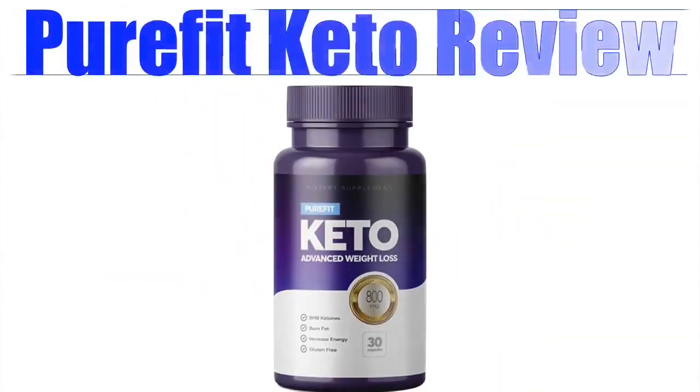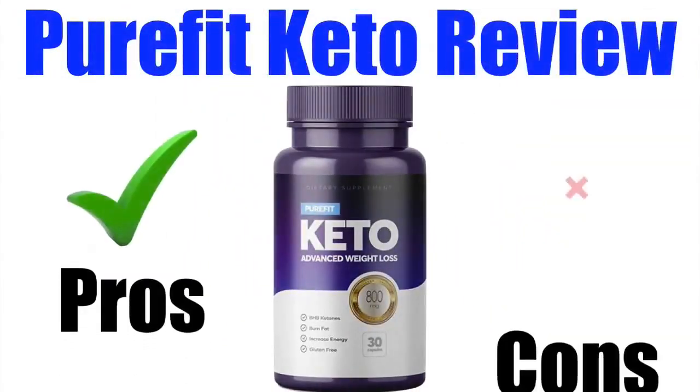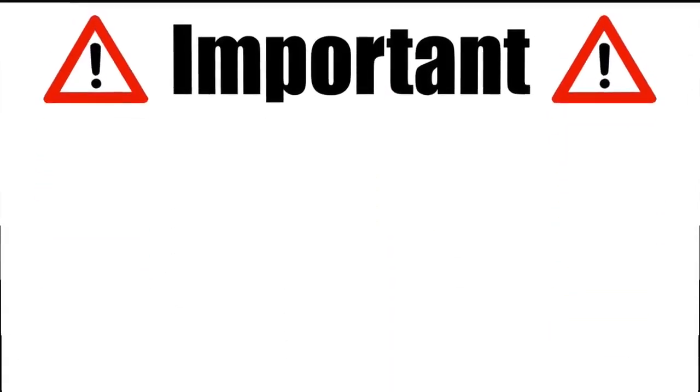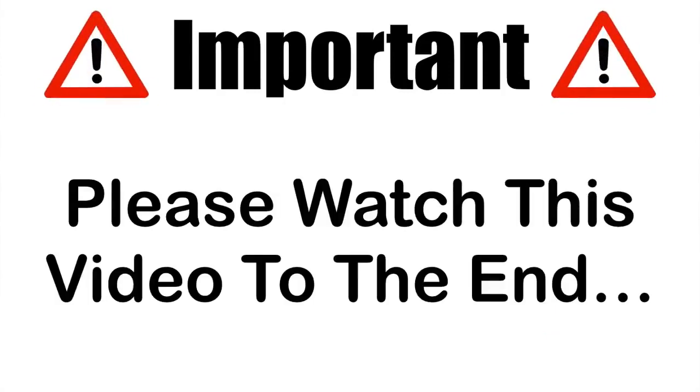In this Pure Fit Keto review, I'll be giving you both the pros and cons to using this super popular fat loss supplement so you can find out whether it's right for you or not. Please make sure that you watch this video from start to finish because at the end, if you still want to get Pure Fit Keto, I'll show you where to get it for the absolute cheapest price. Okay, let's check out the pros of this product.